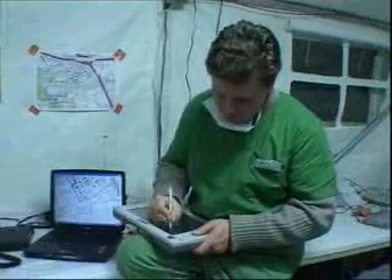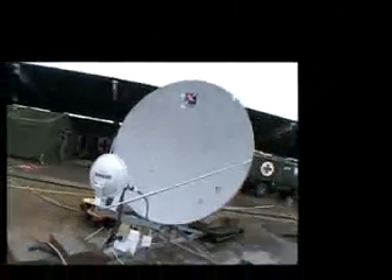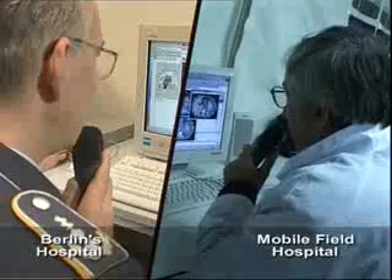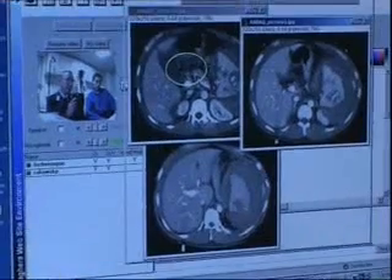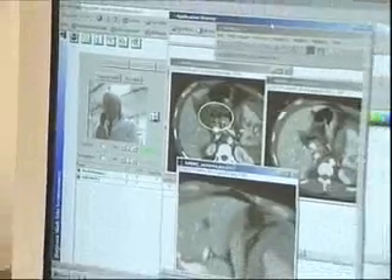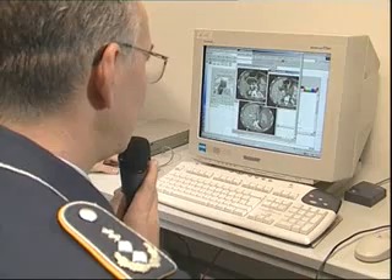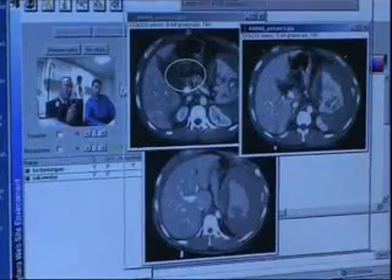The communication between the mobile hospital and the Berlin hospital goes, once again, through satellite. During the video conversation, thanks to live interactive application and high-rate satellite telecommunication systems, they can share X-rays and all kinds of documents to get the best result possible.